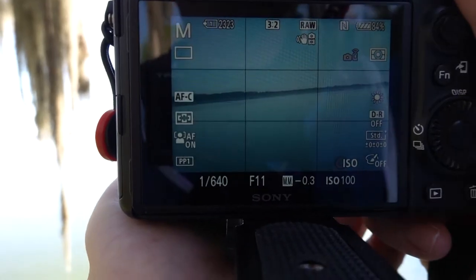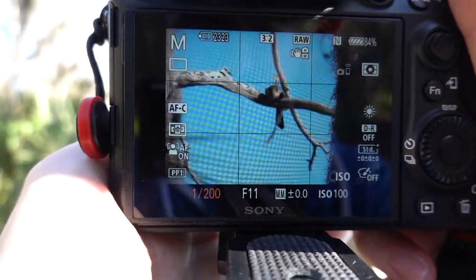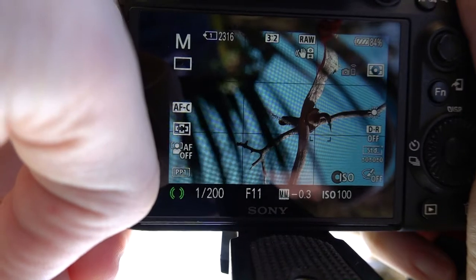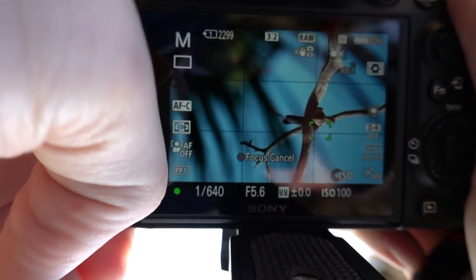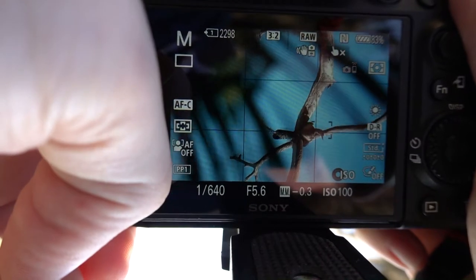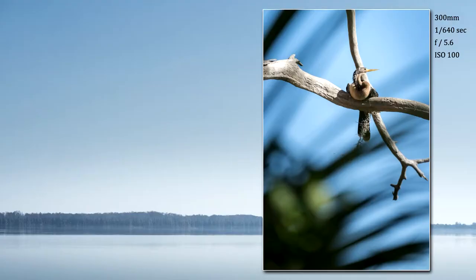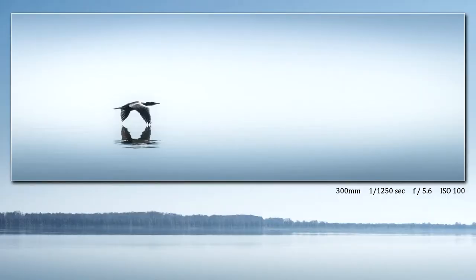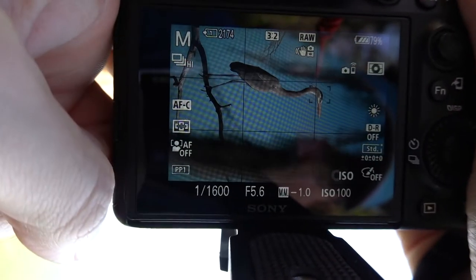There's a bird right here making noise — I like that it's framed in between the branches. That's cool. I just want it to look to the left. That plane is seriously annoying. Just look towards the left, bird — you're almost there. He's framed in between these branches. Here we go — nice.